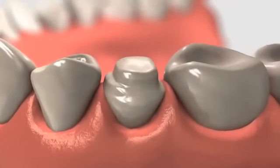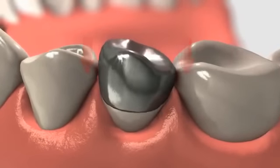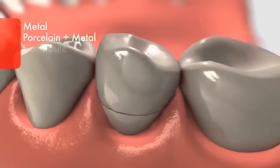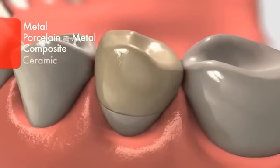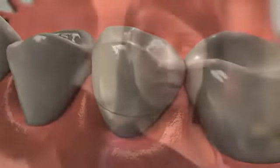A crown is a cap that completely covers a tooth. It's shaped to look and feel the same as the original tooth and can be made from metal, porcelain fused to metal, composite, or ceramic. A crown may require more than one office visit. First, your dentist will take dental impressions. This ensures that the crown will be an exact replica of your original tooth.